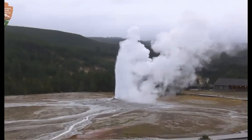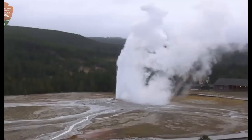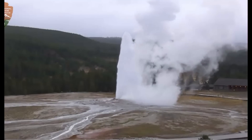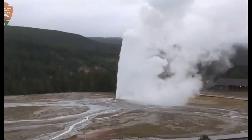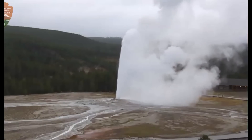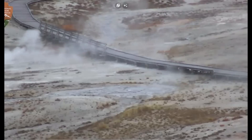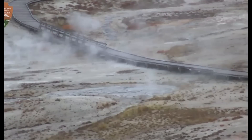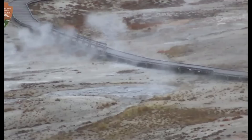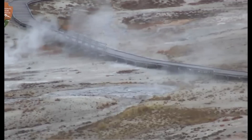Excellent timing - look at that. Not really dirty - nice, clean steam. So that is good. Not too many people up this early. It is Tuesday, October 3, 2023. They moved the camera and it wasn't done erupting. They're looking at the boardwalk. Well, at least we got part of it.